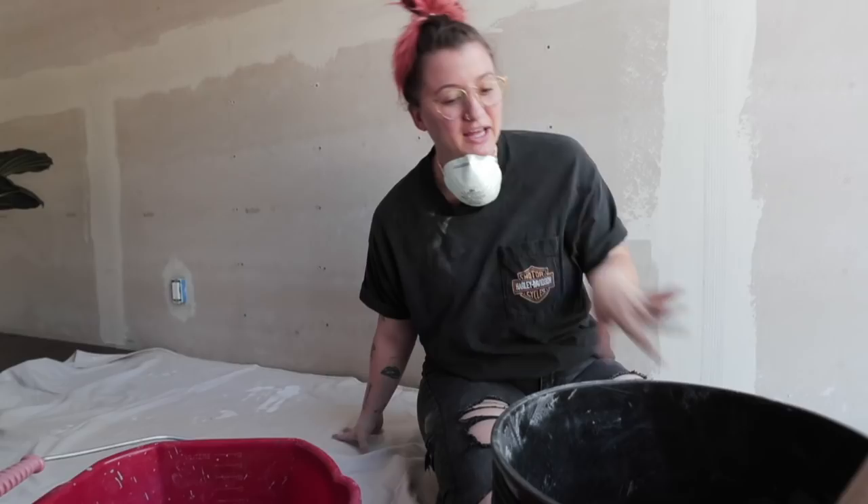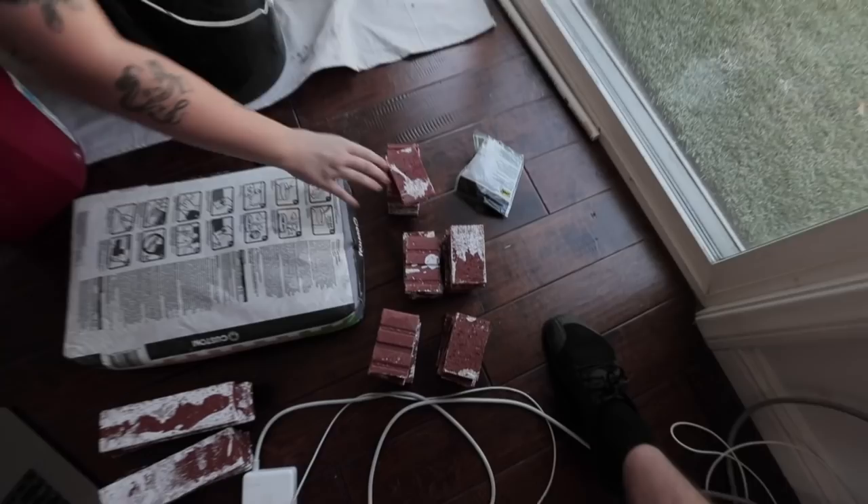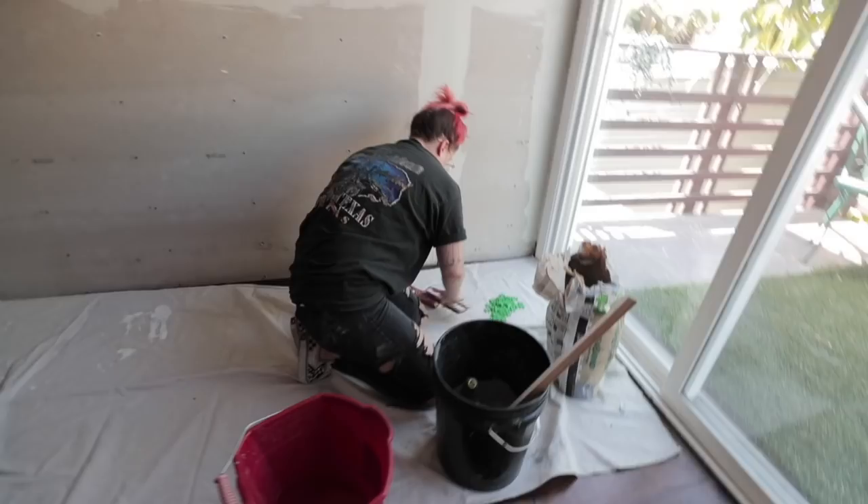We're starting today. I am excited to get started but I'm just feeling really kind of over it at this point, over the whole thing. But that's okay. I'm mixing thinset right now. We already cut some of the bricks into half pieces because the way we're doing it is subway style, which means the bricks are offset - we need half pieces to start on the edge.